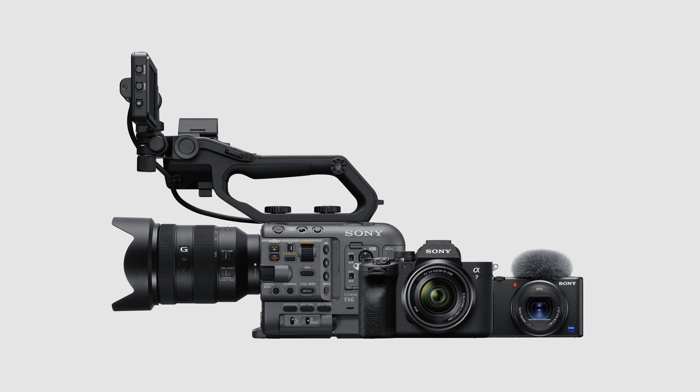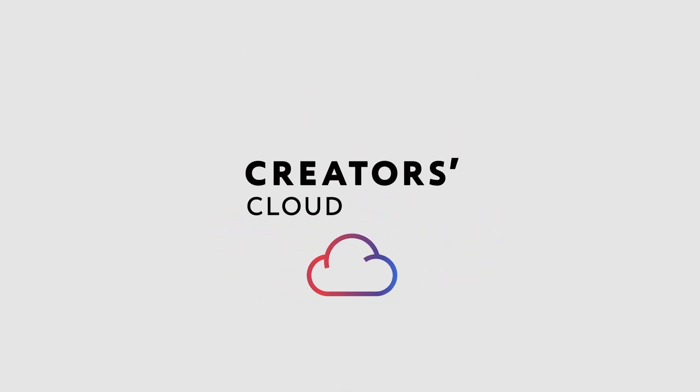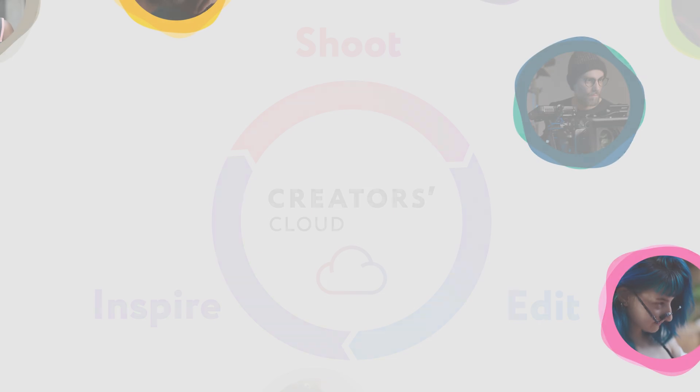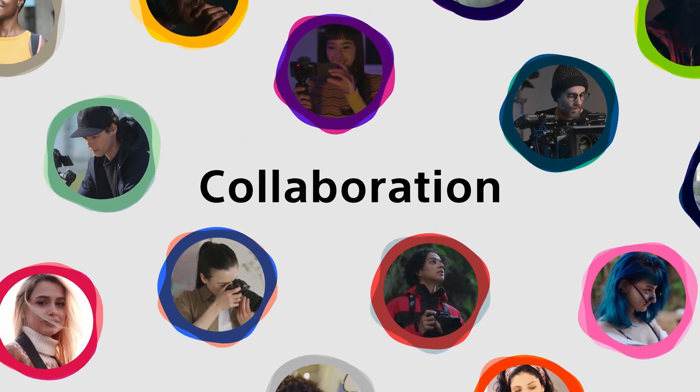Creators Cloud offers a new content creation experience by combining Sony cameras with cloud AI technology. Shooting and production will become more efficient and free. Creators Cloud is also a space where creators from around the world can meet and collaborate.